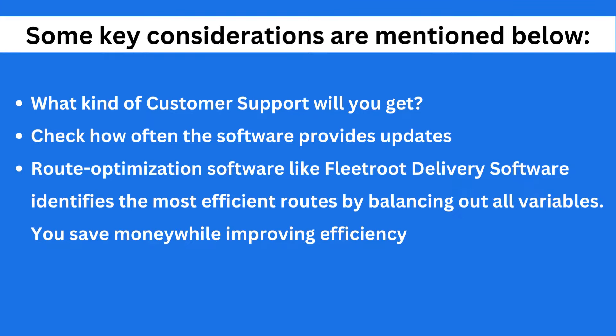Route optimization software, like FleetRoot delivery software, identifies the most efficient routes by balancing out all variables. You save money — for example, by reducing fuel costs — while improving efficiency, such as improved driver performance.